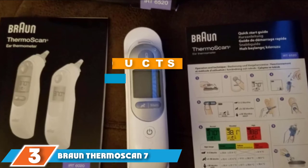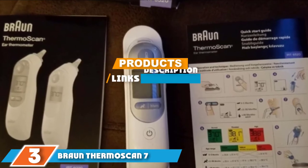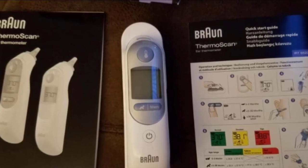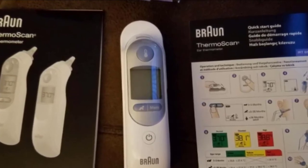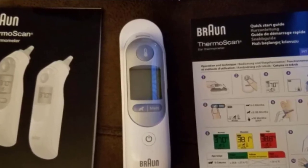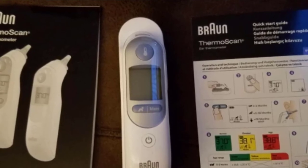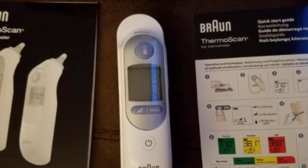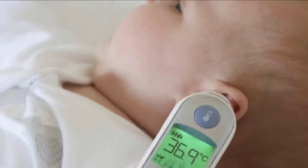The number three position is held by the Braun ThermoScan 7. This is one of the most feature-rich digital thermometers you can buy, which is one of the reasons why it's so hard to track down at the moment. The Braun ThermoScan 7 considers every step of your temperature reading process, making it easy, accurate, and as comfortable as possible.